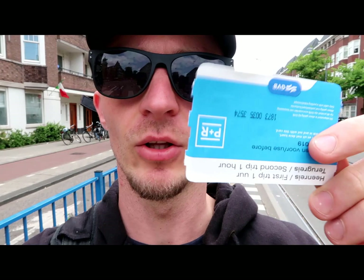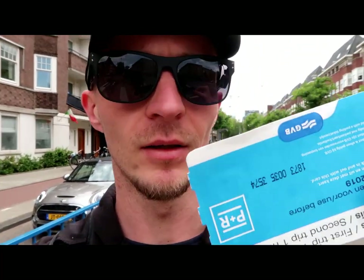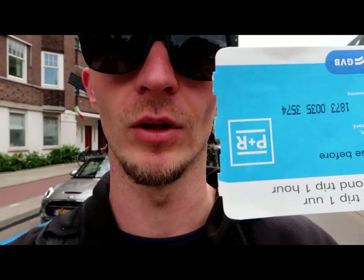There is an important thing you have to remember: with this card you must always check in and check out in the tram. If you don't check out, this card doesn't work anymore.